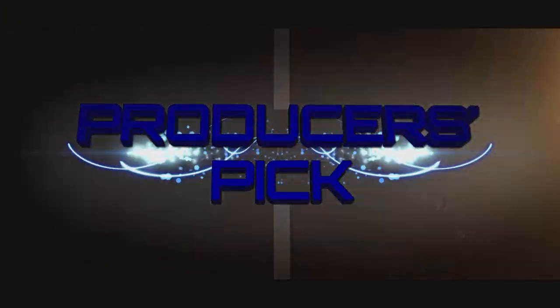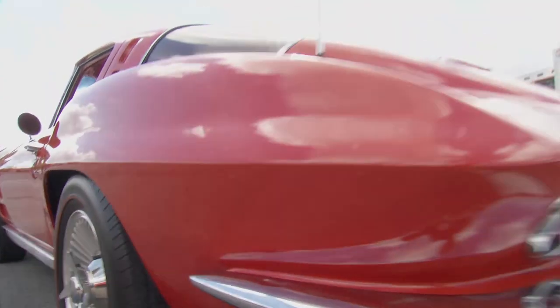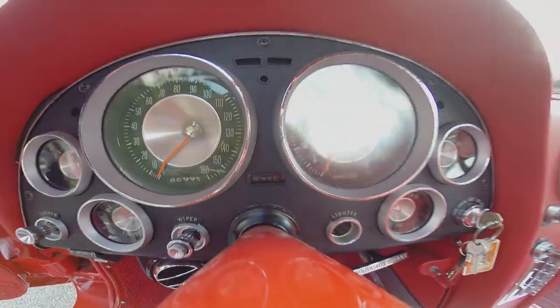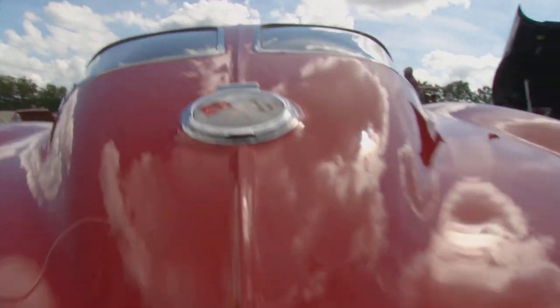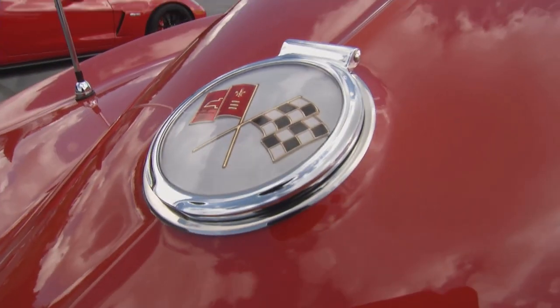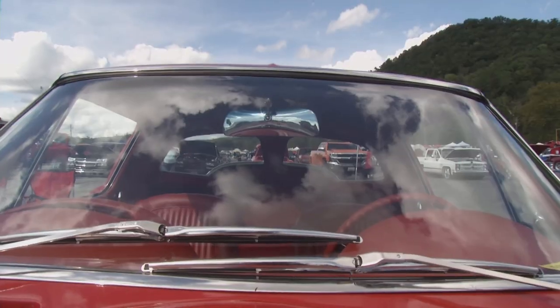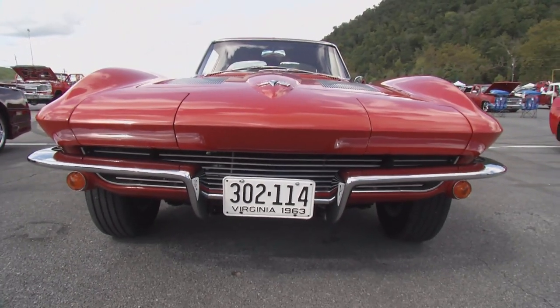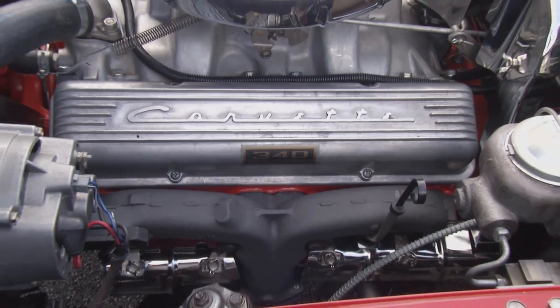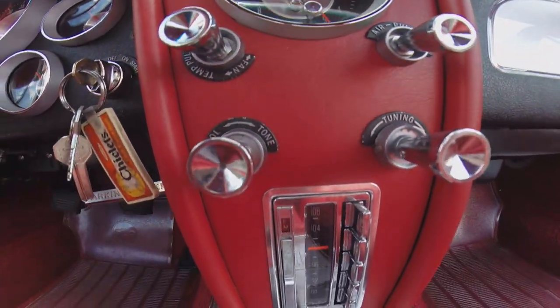They made 10,000 of them. It's a red-on-red, matching-numbers car — 327, 340 horse. Numbers match down to the alternator. The dash and clock have been restored. Took about six years to get it going. I told some friends who wanted to know how I got it so slick — I wet sanded it with $100 bills. I've been 35 years trying to buy it. I graduated from college in '70 and happened to be driving, looked across the road, spotted this car. I turned around, met Mr. Owens there, asked if he wanted to sell it — of course, he said no. Over the years he and I got to be real good friends.